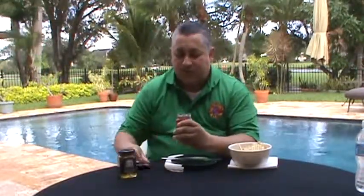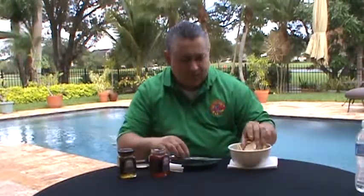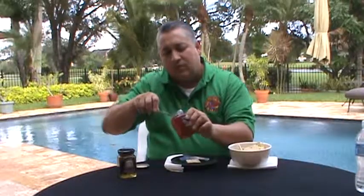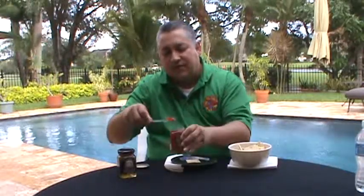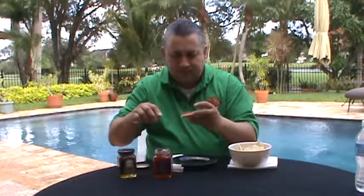Okay, we're going to check it out here for Heat Factor. Very light aroma, and here we go. Definitely looks like jelly — looks like orange marmalade. Pop that on the cracker. Look at the colors on that. Isn't that neat?